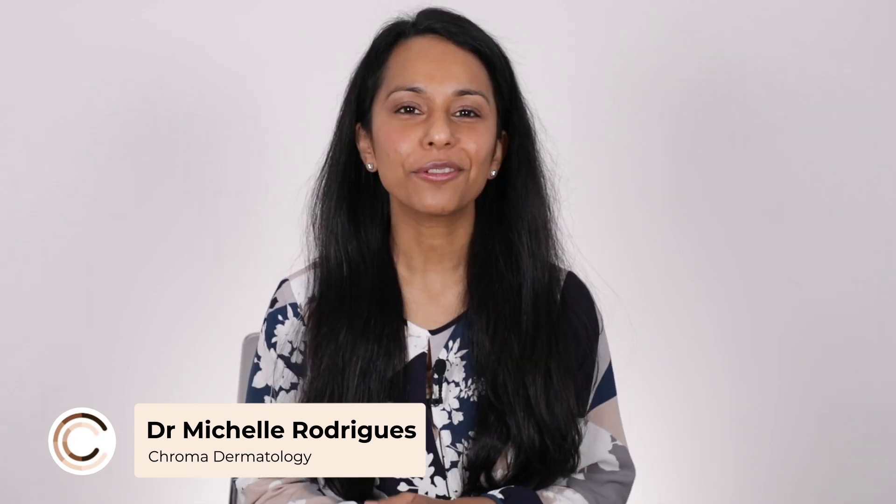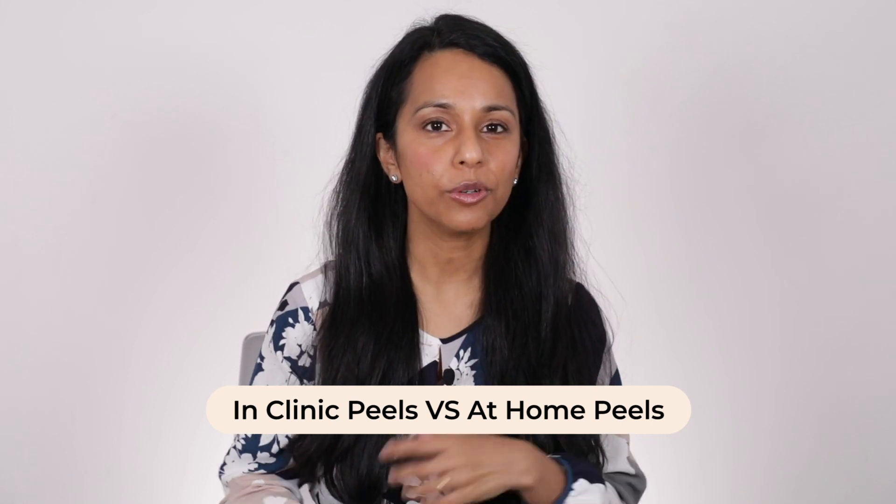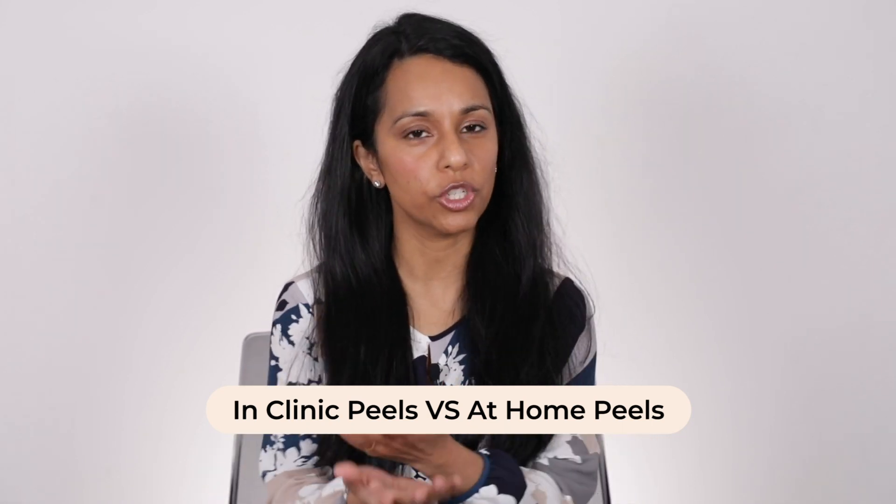Hi, I'm Michelle Rodriguez, dermatologist and founder of Chromodermatology. This time we're going to be chatting about skin peels — in-clinic peels versus at-home peels — what you should know and what you should think about.